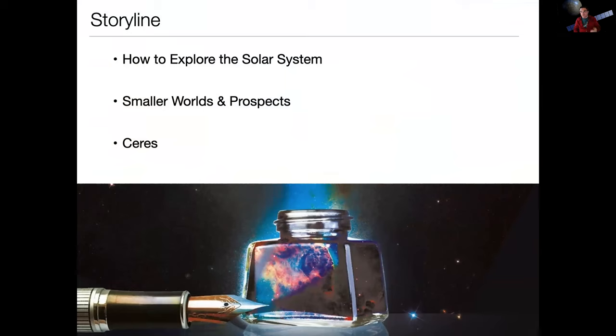We'll talk a little bit about the different ways we can use spacecraft to explore the solar system, then talk very generically about the smaller worlds and some of the prospects, and then I'll spend the last bit of this segment talking about Ceres.